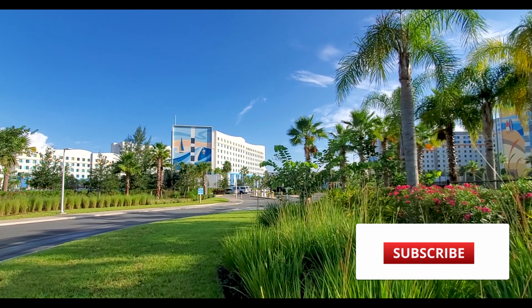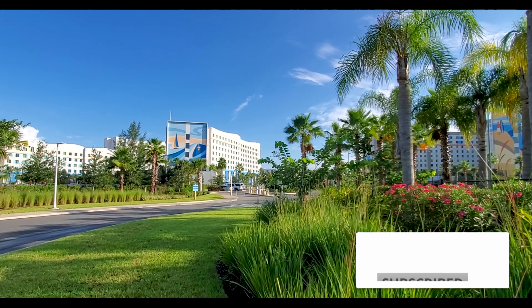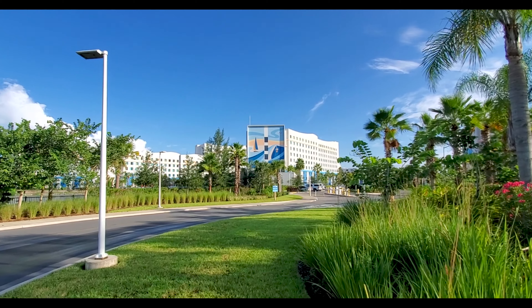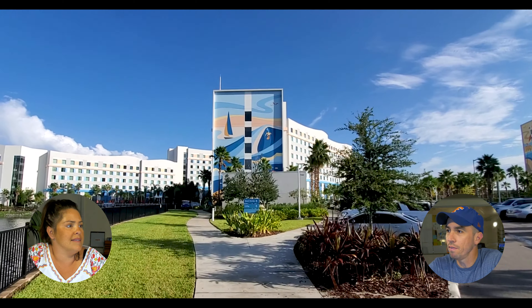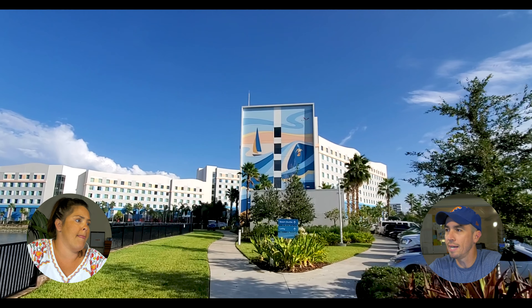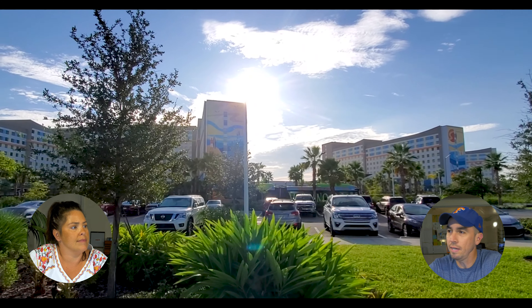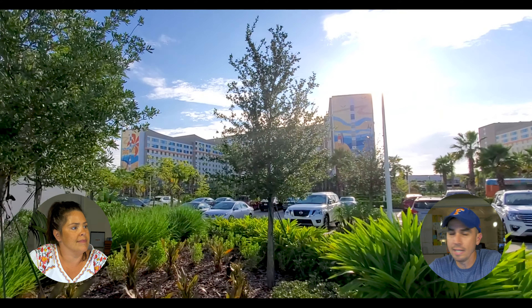Recently I had an opportunity to visit Endless Summer Resort Surfside Inn & Suites, and today we're going to give you a detailed tour of the property. This is the exterior of the hotel — it has a very beachy theme. The whole entire hotel has a really super beachy theme. It's based off the Endless Summer movie, and it's a really nice property.